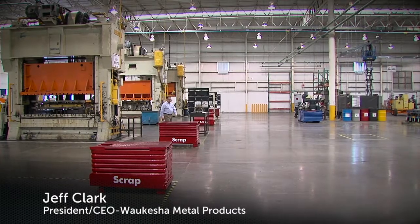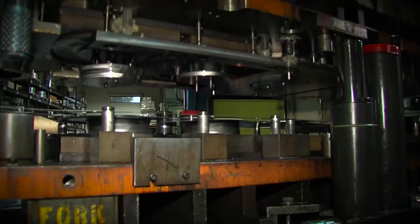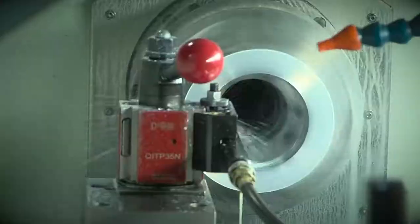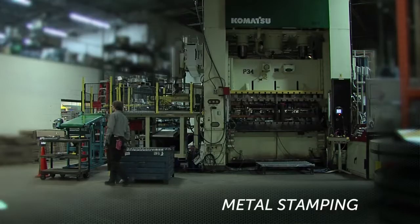Welcome to Waukesha Metal Products. I'm Jeff Clark, President and CEO. Through innovation, technology, and craftsmanship, we are your metal forming provider.